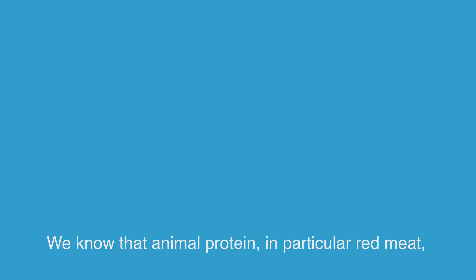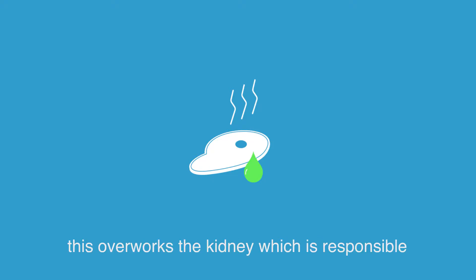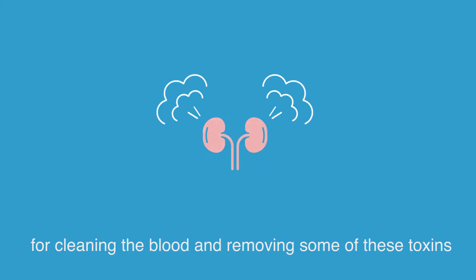Eating protein and kidney transplant. We know that animal protein, in particular red meat, produces many toxins and acid waste. And this overworks the kidney, which is responsible for cleaning the blood and removing some of these toxins.